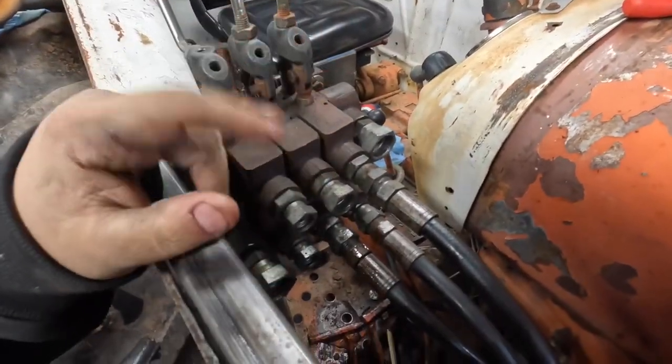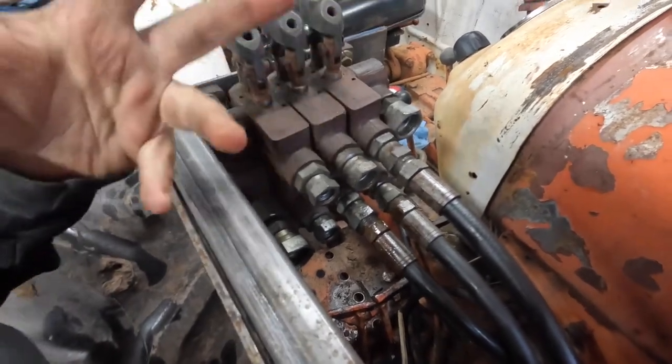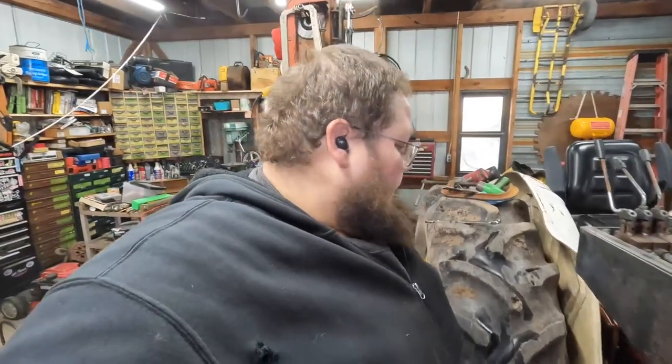I gotta change these around a little bit or do something. I don't know — but it's getting there. Davey Brown is gonna be a usable unit here in no time. I gotta turn on the air compressor and pump up my airbags. See you in the truck.